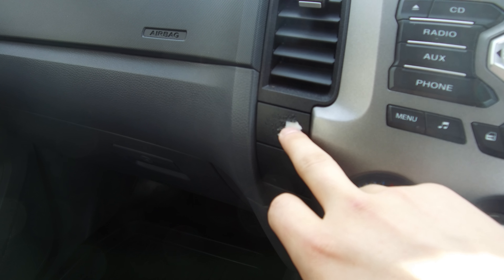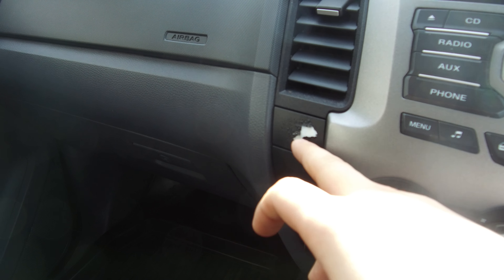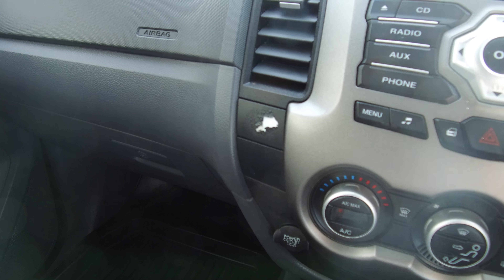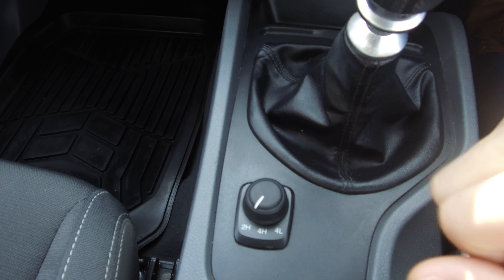There is a bit of wear and tear on this button here which is our hill descent control — looks like something's got underneath it and it's just making it peel up from there. Shift on the fly four-wheel drive down there too.